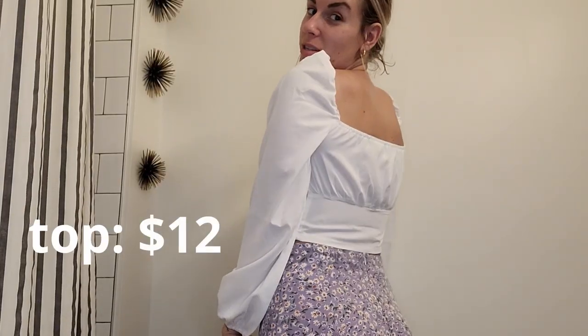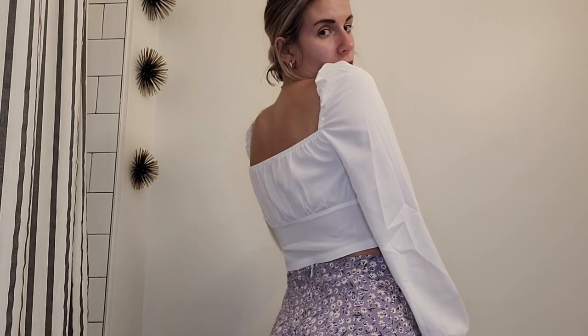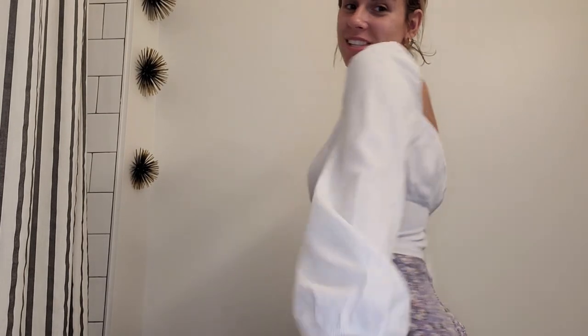I still have the same bottoms on but I have a new top and I really like this one a lot. It's super flowy, it's a medium, really light, and very see-through. So be careful. But I love it — it's so much fun.